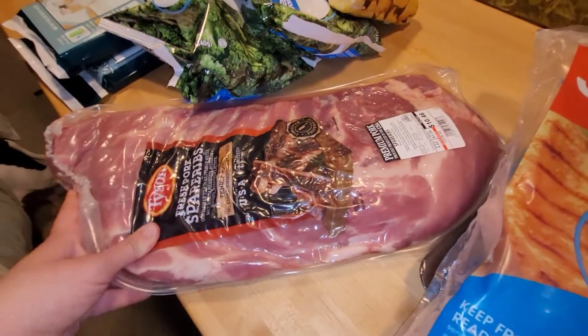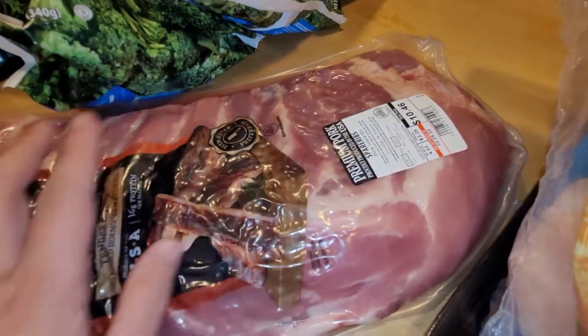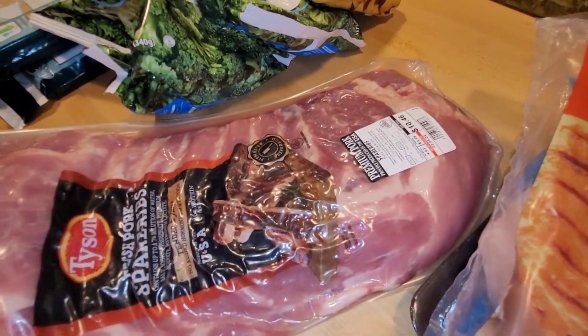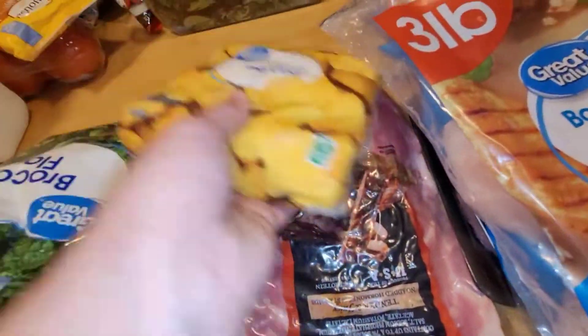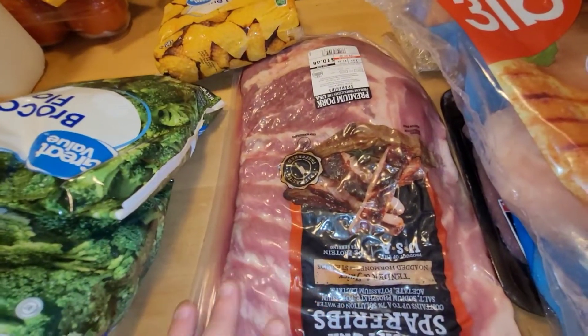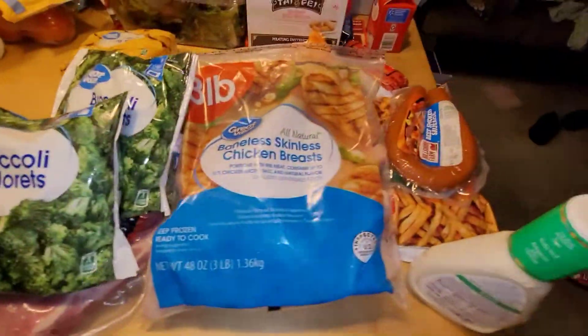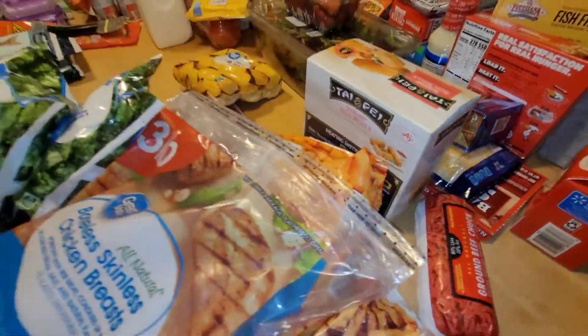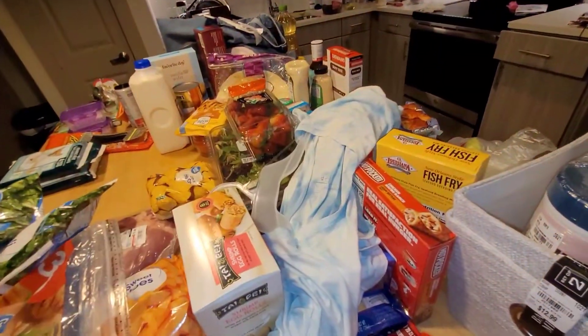I also got this big pack of fresh pork spare ribs — these are the Tyson brand and I paid $10.46 for these. I'm going to wrap these up, get them seasoned tonight, let them marinate, and then they'll be cooking in the oven tomorrow. I also got a little thing of corn on the cob and two bags of broccoli florets. And I got this cute little blue tie-dye shirt for only $5, just so I have something to wear to my new job until they order my shirts.